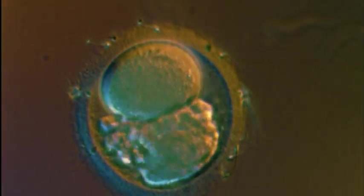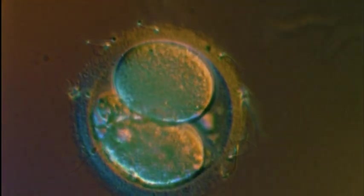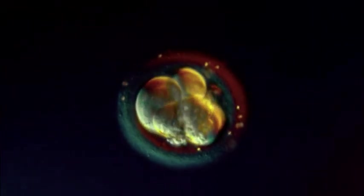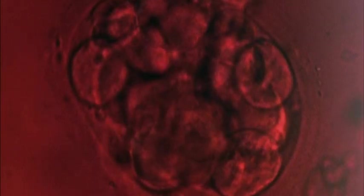Since the moment the sperm entered the egg, 24 hours have passed. All this time, the fertilized egg is moving down the fallopian tube toward the uterus. Every few hours, the cells divide — four, eight, sixteen — gradually creating the building blocks needed to construct an embryo.